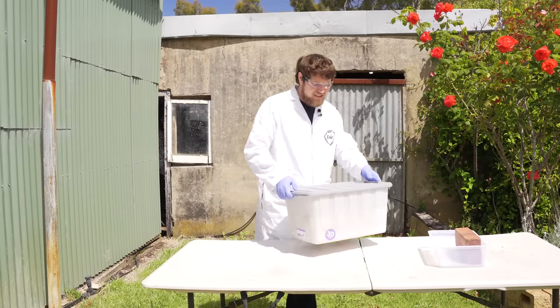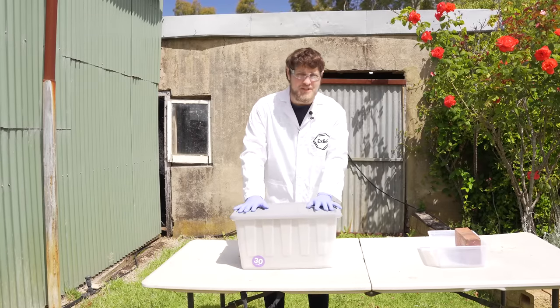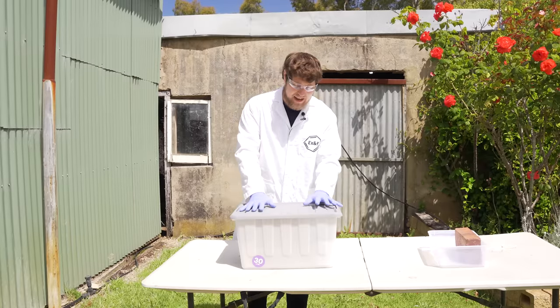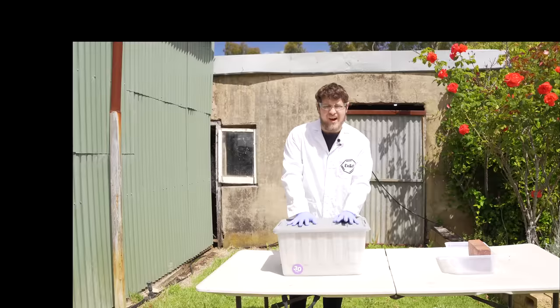All right, good day. How we doing? Got a bit of a different video today. I was helping clean out a late relative's shed and I came across a couple of bottles of old chemicals, and I am a man of let's say special interests.